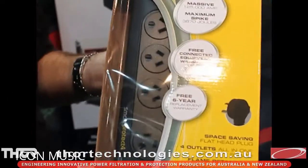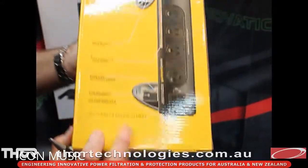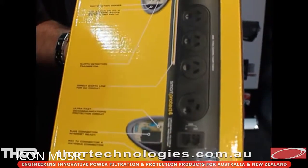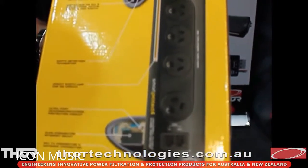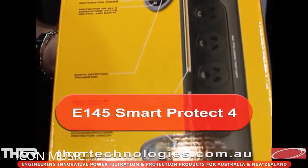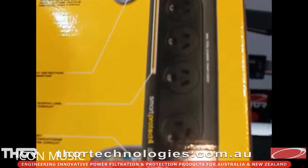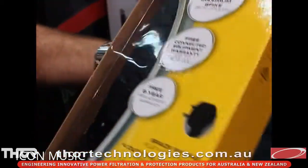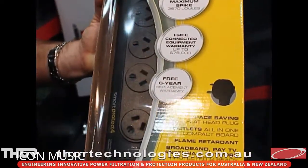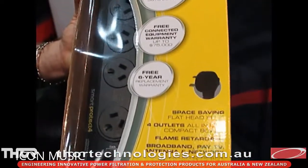The Smart Protect 4 is one of our newest products. It's got four outlets and a flat plug like our C2. On the back, we've got protection against data, telephone, broadband, and aerial protection with coax and also for pay TV connectors. We've also included a wider angle plug for those bigger transformer type plugs where you quite often lose space. It comes with a six-year free replacement warranty, a connected equipment warranty, and has passive filter technology inside. The earth loop hum feature is in there as well, with a separate earth line for the main AC power as well as the DC circuits.